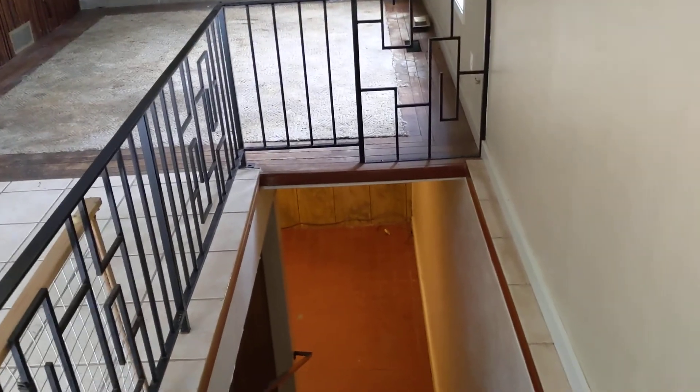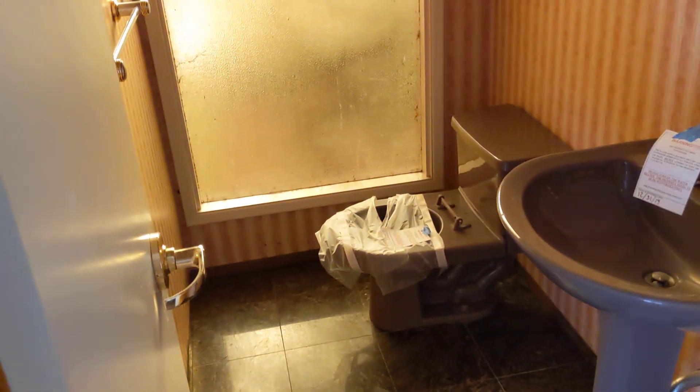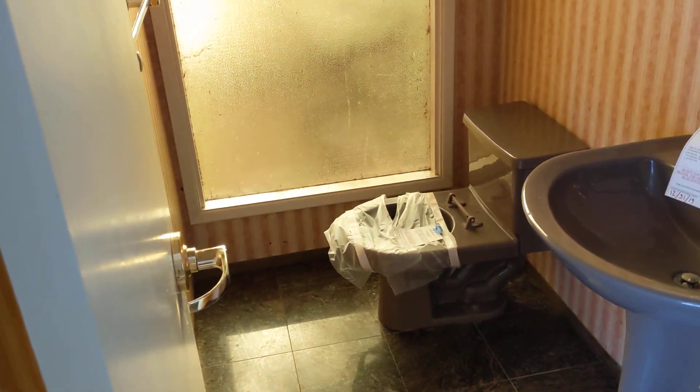I'm not going to take you downstairs because it's just the furnace I mentioned — pretty blank down there. There is water damage on one corner of the house over by the garage that looks like it piled up pretty well, because they cut drywall off the floor up about two feet, as you can see right here.